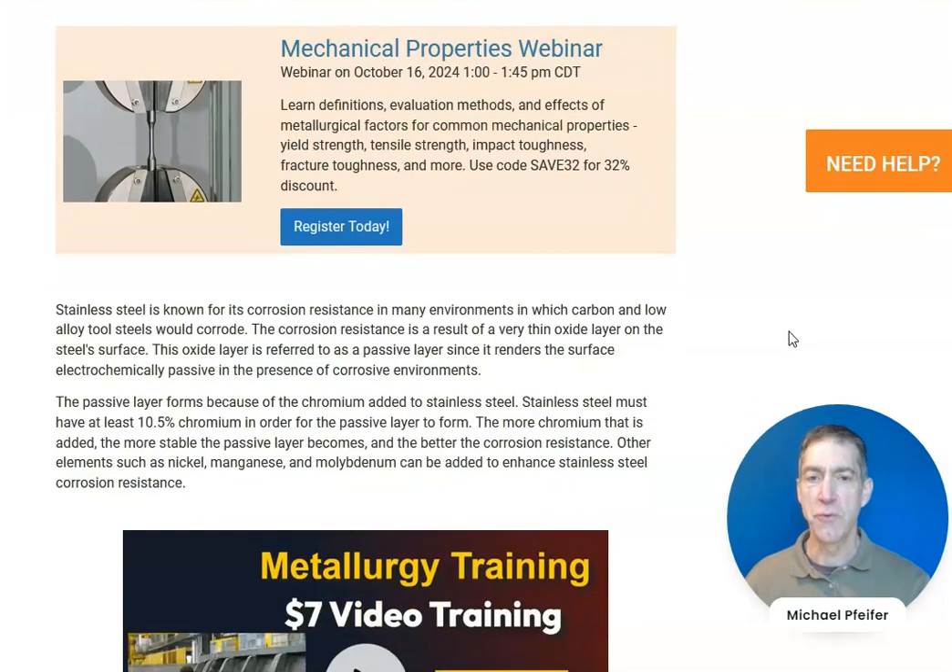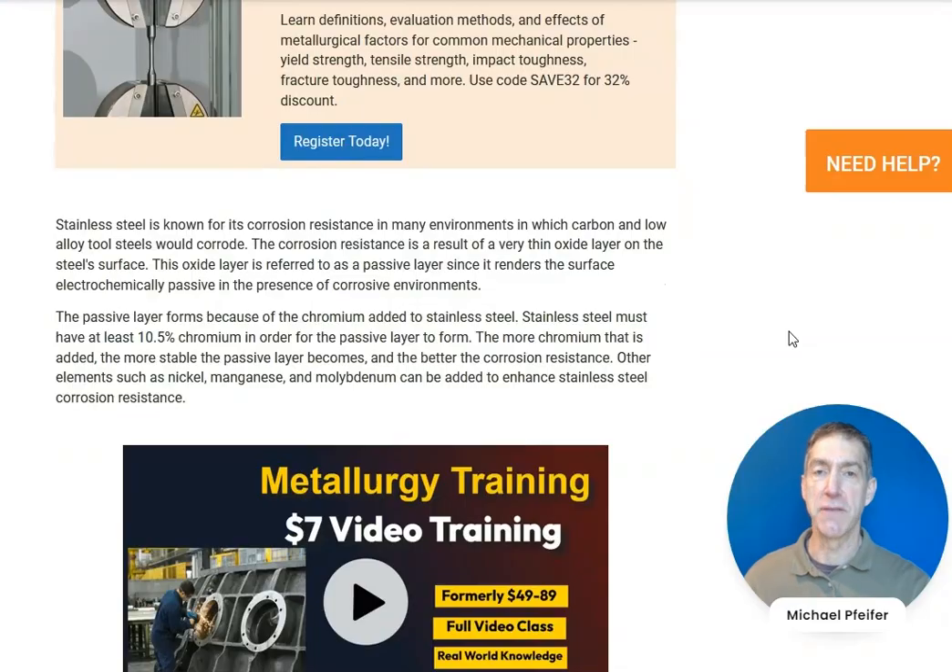Stainless steel is known for its corrosion resistance in many environments where carbon and low alloy steels will suffer from corrosion. Stainless steel is used because it has corrosion resistance in these environments.